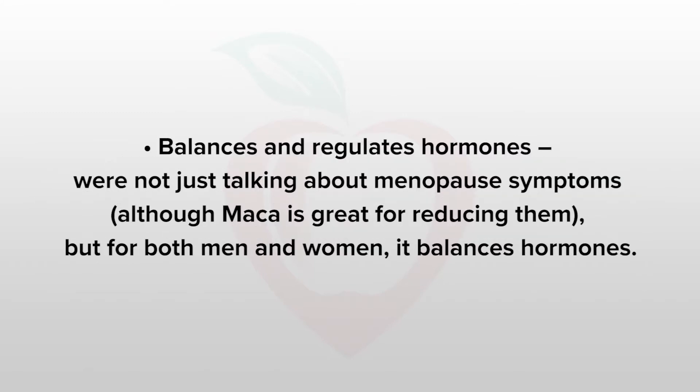Maca also balances and regulates hormones. We're not just talking about menopause symptoms, although maca is great for reducing them. But for both men and women, it balances our hormones as we get older.